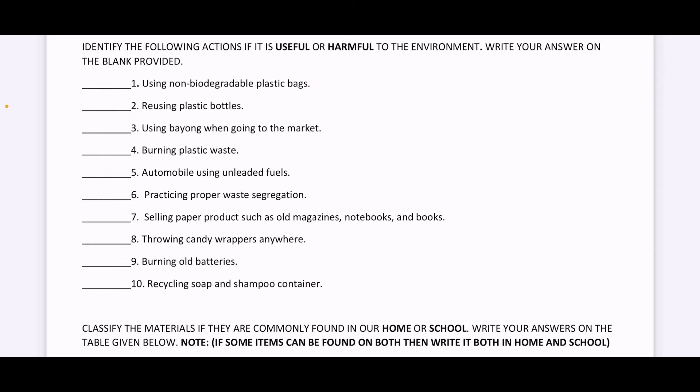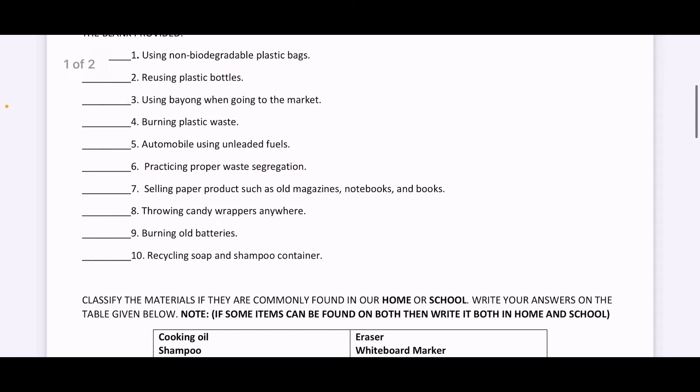Number seven, selling paper products such as old magazines, notebooks, and books. Is this useful or harmful?